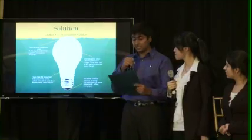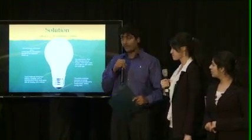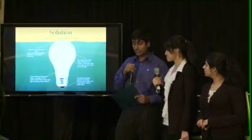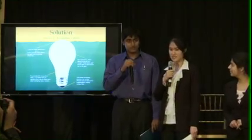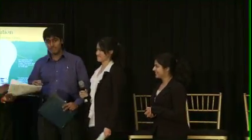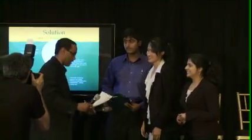Overall, our technology, LIGHT, will provide a more cost-efficient and environmentally-friendly alternative light source in the form of a light bulb. That's basically our project, and we would like to thank Toshiba, our teachers, and everyone else who supports us. Thank you.